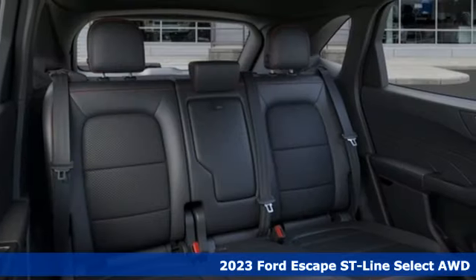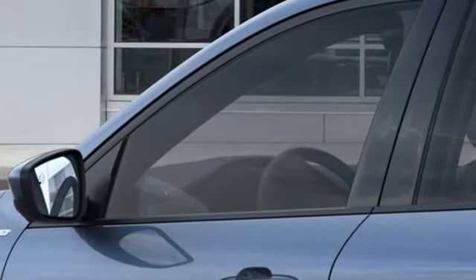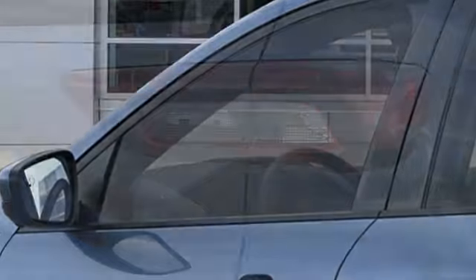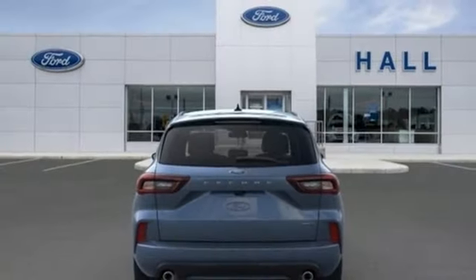It's equipped for all your driving needs and wants. Inline four-cylinder engine. Dual zone climate control. AM-FM satellite radio. Heated steering wheel. Doors and push-button start proximity key.